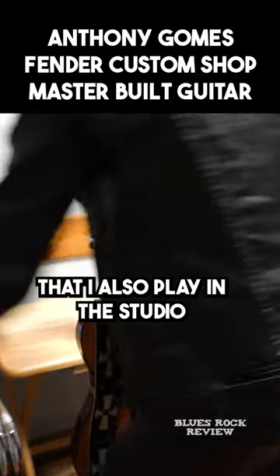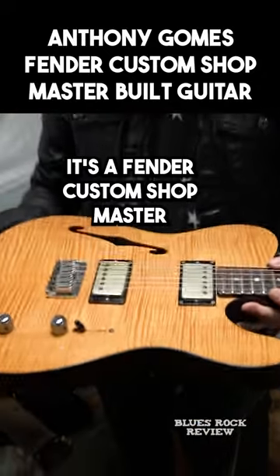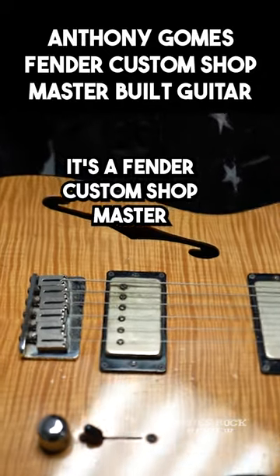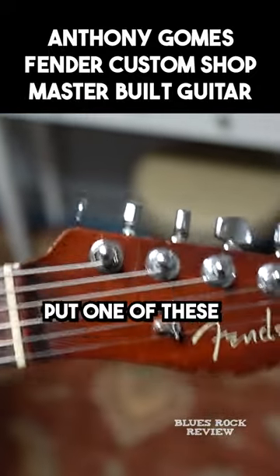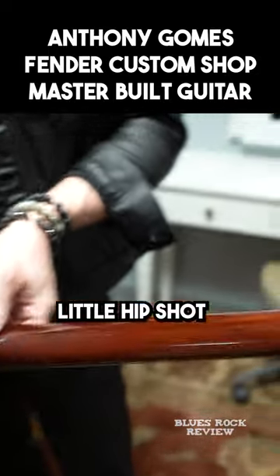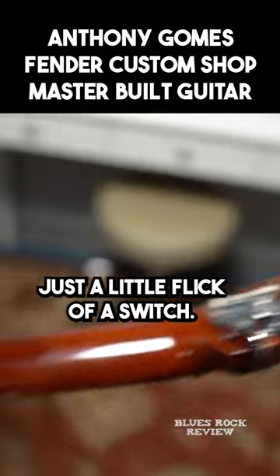One of my prized possessions that I also play in the studio, but I sort of can't live without it live. It's a Fender Custom Shop Masterbuilt by Todd Krause. And I put one of these little hip shot detuners so I can go into drop detuning with just a little flick of a switch.